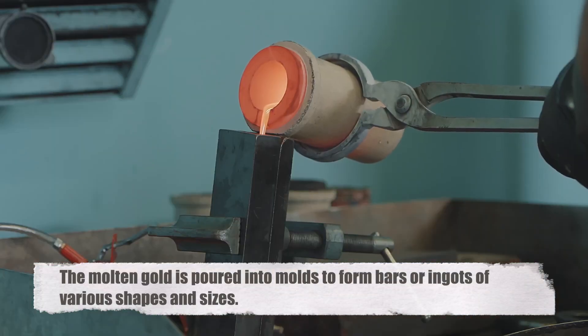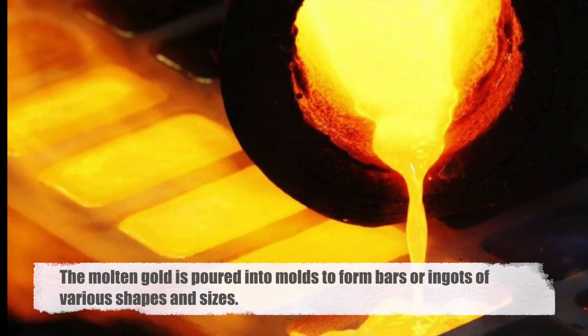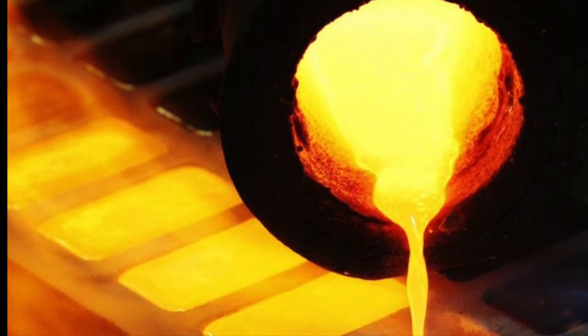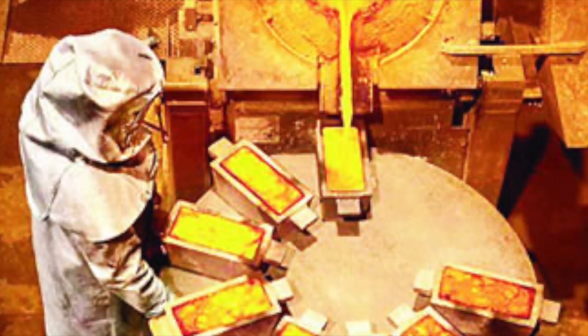From here, the molten gold is poured into molds to form bars or ingots of various shapes and sizes. These freshly cast bars are then cooled and solidified, ready to be stamped with their purity and weight, before being packaged and transported to vaults around the world.